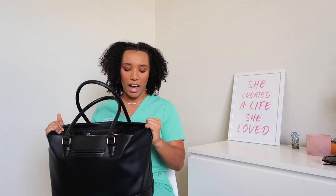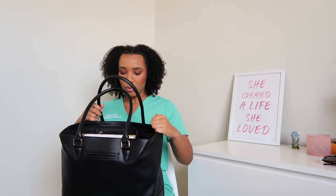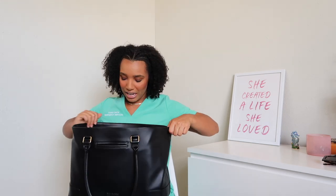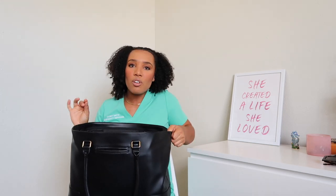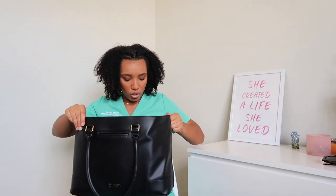Now I'm using the tote bag, as I said. There's absolutely nothing wrong with the backpack — I just wanted to switch it up a little bit and go with the tote bag. So let's go ahead and get started with what is in this bad boy. It can hold so much; it's absolutely insane how much this bag can hold.